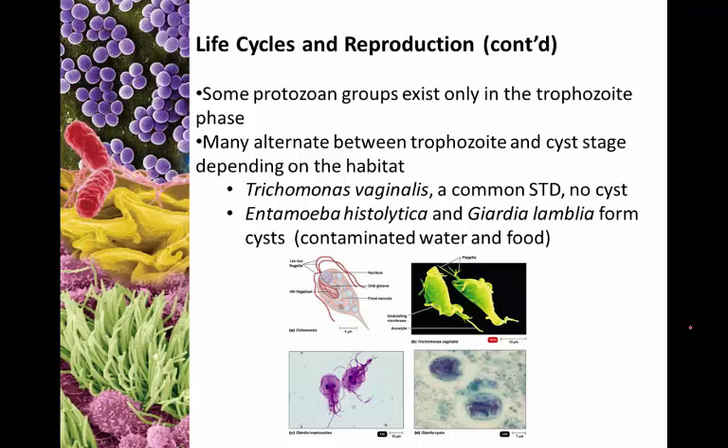Some protozoa never enter a cyst stage — they exist only as trophozoites. Some will alternate between trophozoite and cyst stages depending on the favorability of the habitat. A couple of examples: Trichomonas vaginalis, which is a pretty common STD, has no cyst form. It is commonly passed in bodily secretions, specifically sperm and vaginal secretions, as a live protozoan. South Carolina actually has one of the highest rates of Trichomonas vaginalis in the nation.